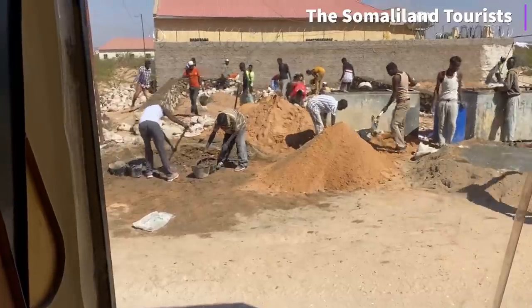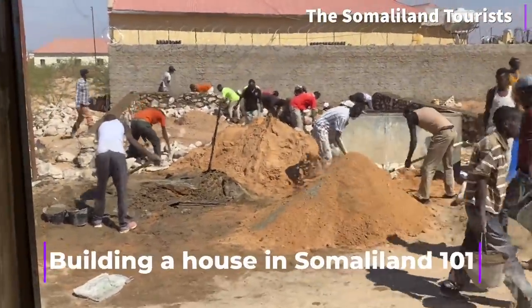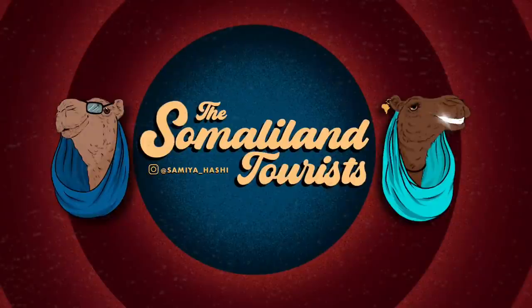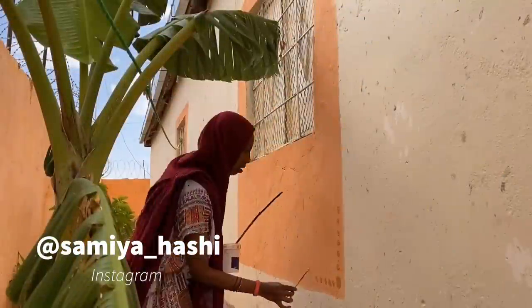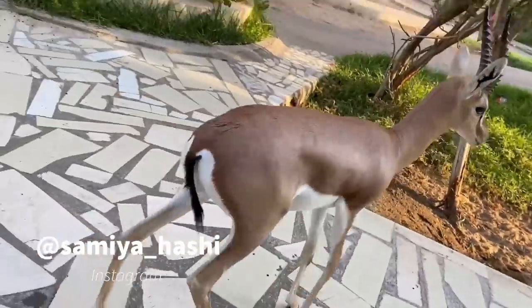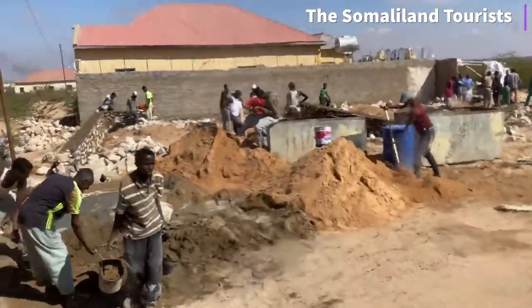You guys have no idea how annoying it is to wake up to this. Lucky for me, they started building on my doorstep and I get to record and show you guys from start to finish how this is going to look like.